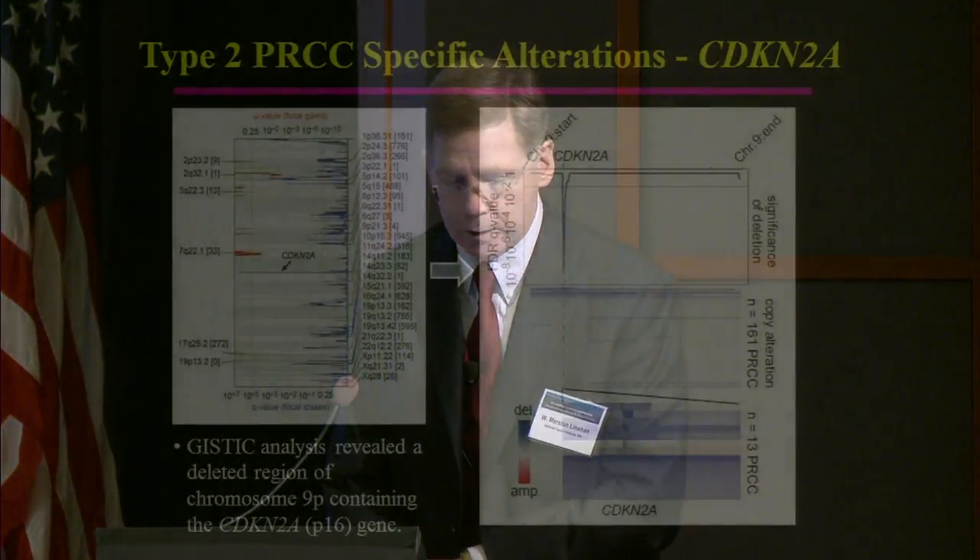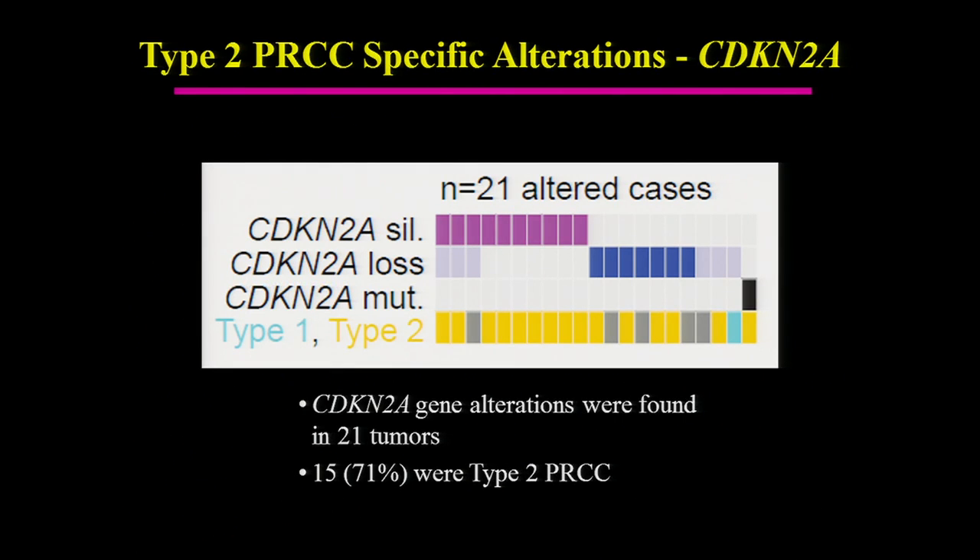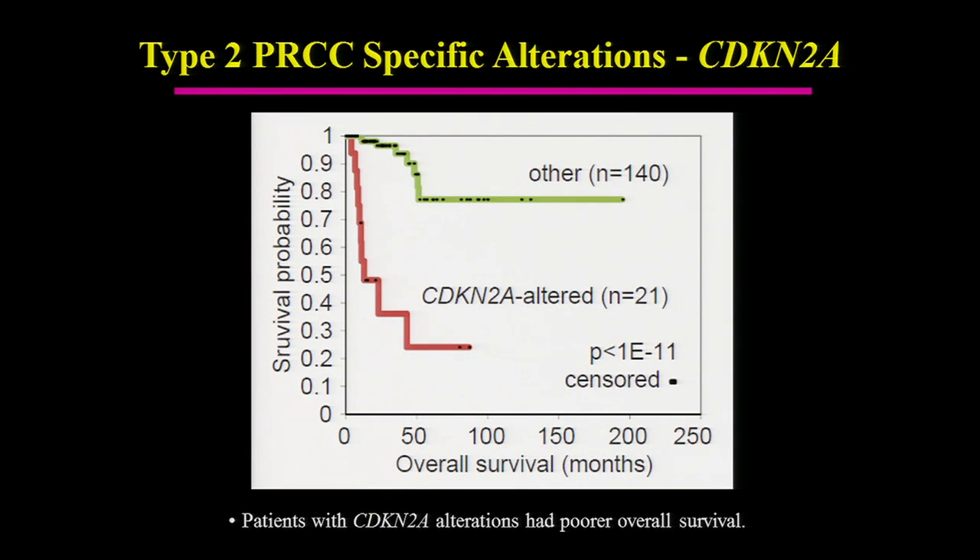A GISTIC analysis revealed a specific region deleted on chromosome 9 containing the CDKN2A/P16 gene. CDKN2A hypermethylation was identified in 10 tumors; both the mutation and methylation correlated with low expression of P16. When looking at the 21 altered cases — through silencing, loss, or mutation — they were almost all either type 2 papillary (71%) or unclassified. Among all papillary tumors, those with CDKN2A mutation had significantly decreased survival compared to wild-type.